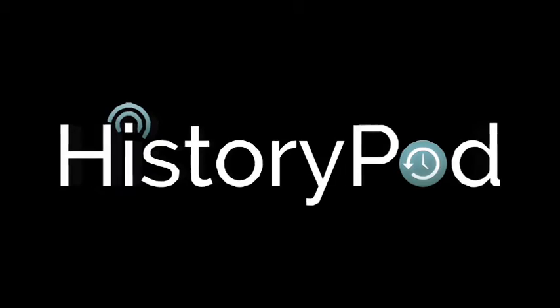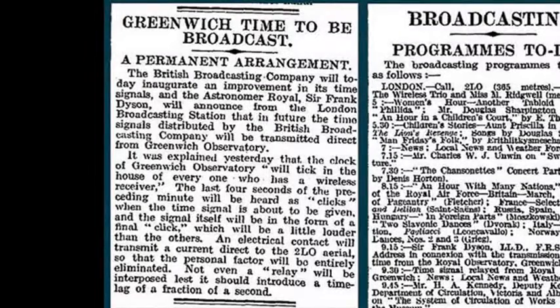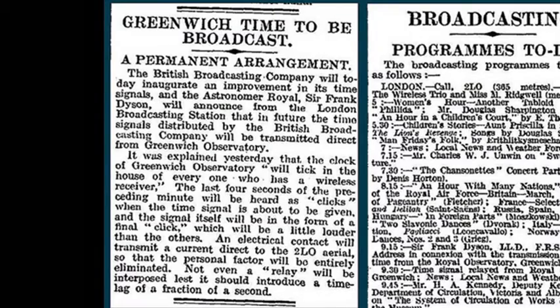Hello, and welcome to HistoryPod. On 5 February 1924, the BBC pips were broadcast for the first time.